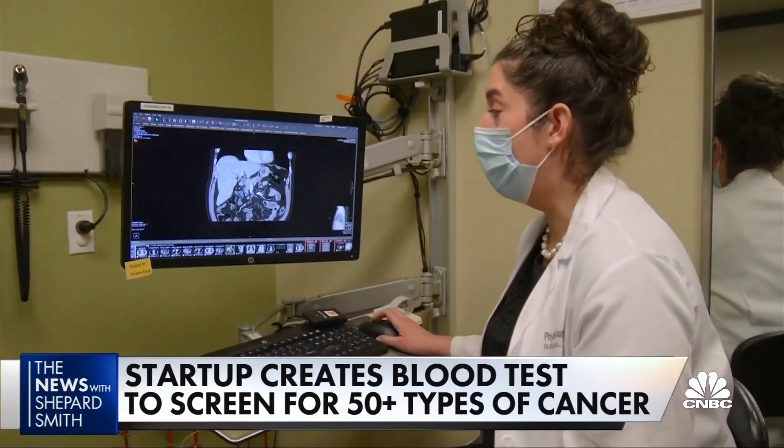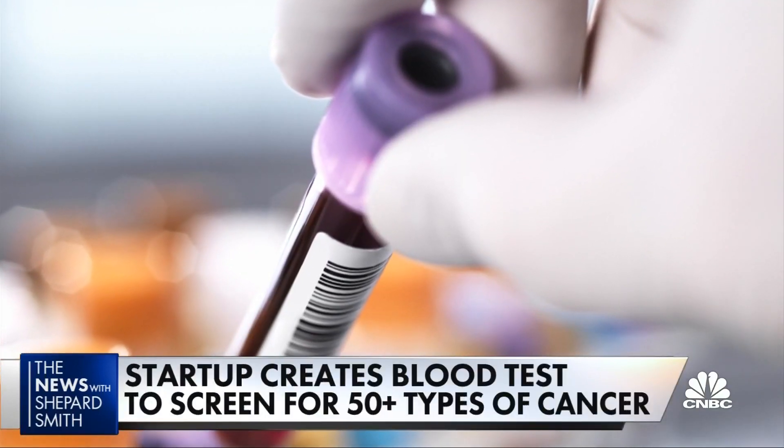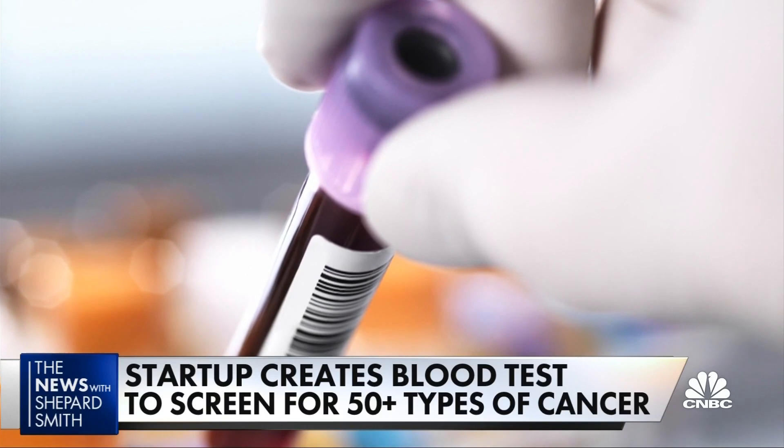He was shocked when the results came back positive. His physician ordered scans and found stage 2 cancer in his pancreas. Jim and his wife were devastated — she literally collapsed on the living room floor and sobbed, because they were both thinking it was a death sentence. But that test probably saved his life because the cancer was found early.